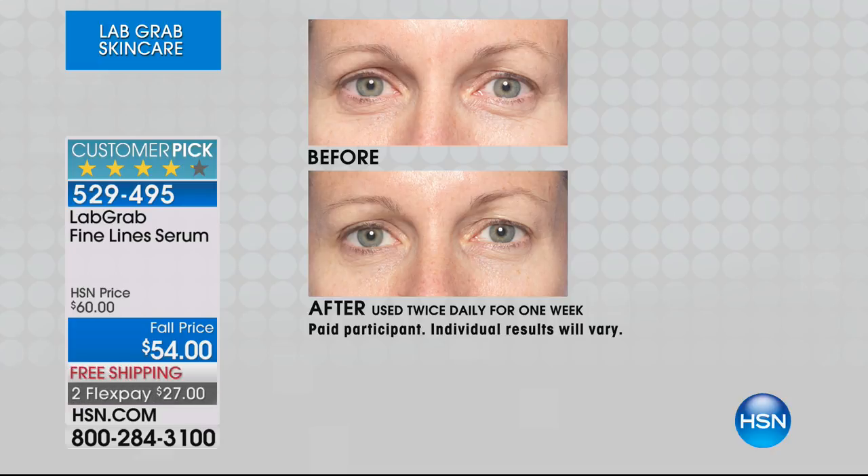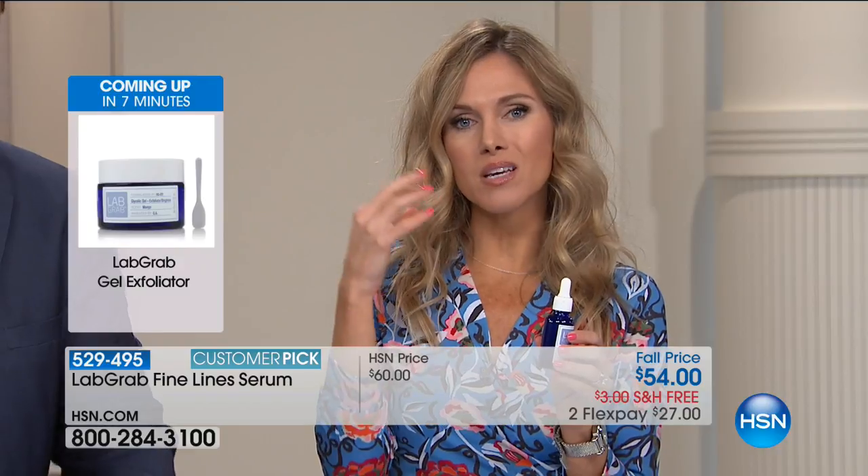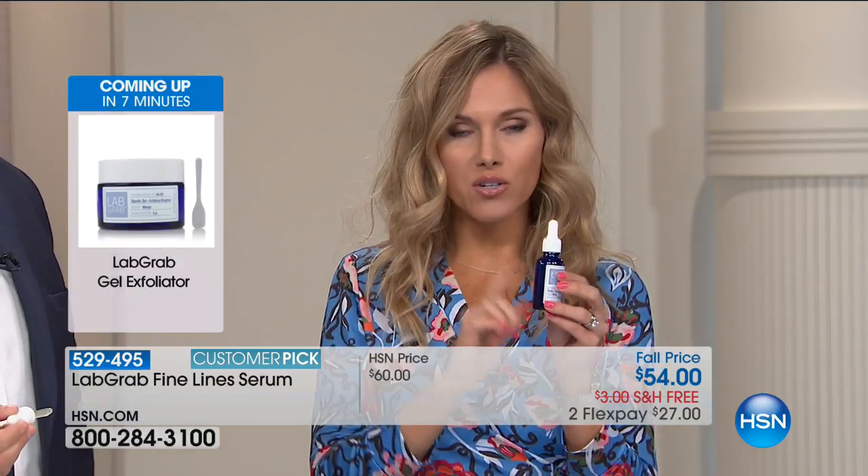Lab Grab is literally skincare formulated in our lab and brought straight to you. You can see beautiful results around her eyes. This is one serum you can use on your eyes, your face, your lips, forehead, neck, and decollete — it's a beautiful, one-and-done product. Lab Grab's approach is to be cleaner and safer for your skin, highly concentrated so that a little bit goes a long way.